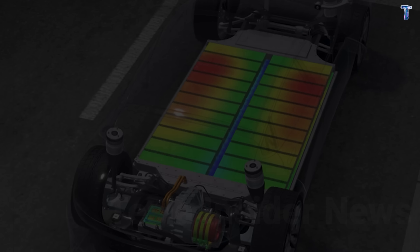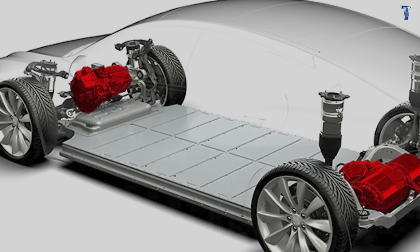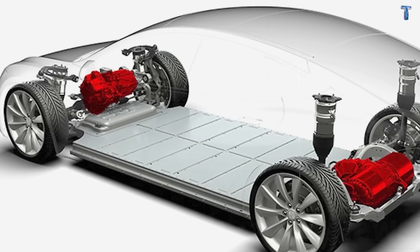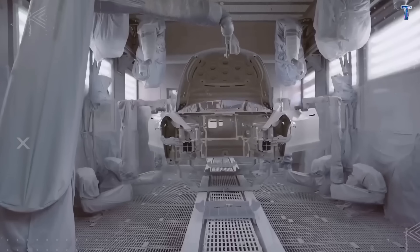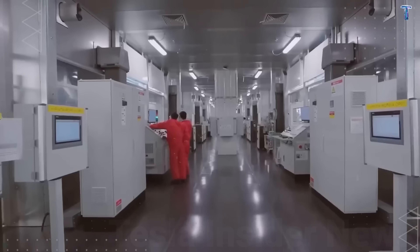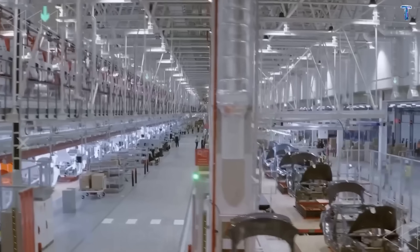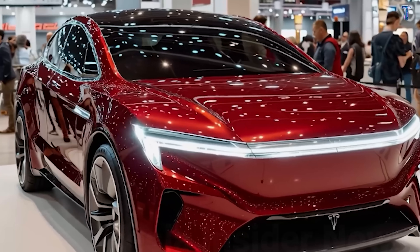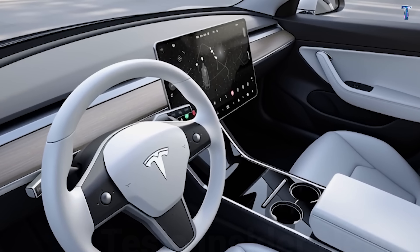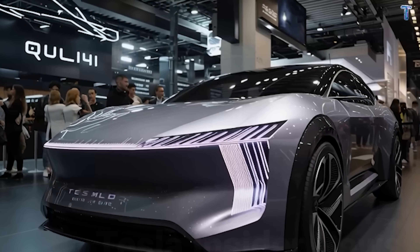Seven engineering breakthroughs, one revolutionary price: $12,749. This is not a stripped-down economy car. This is Tesla rewriting what affordable means in 2026. Aerospace-grade chassis, AI-powered safety, luxury suspension, self-diagnosing maintenance, next-generation batteries — all in a vehicle costing less than most three-year-old used trucks.